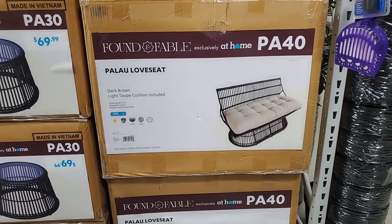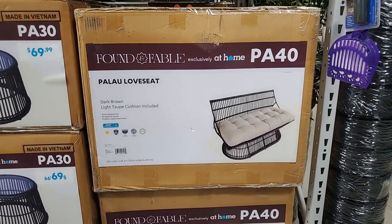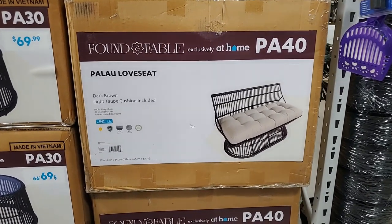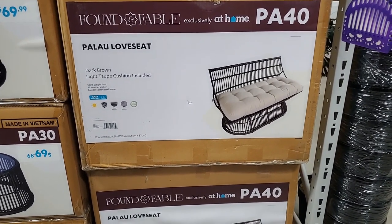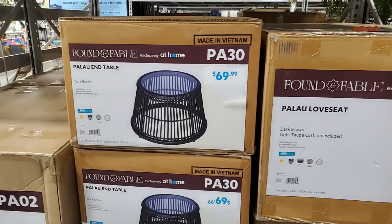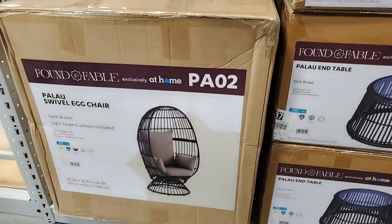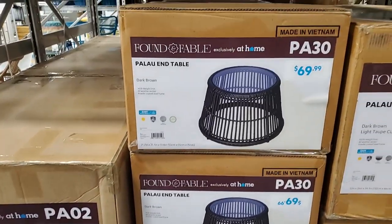This - I don't know if I'm saying this right - Palau loveseat, dark brown, light taupe cushion included. It's fade resistant and rust resistant. It's $400 for that and then they have a table. And here's the swivel egg chair - let's see, this is $69.99.